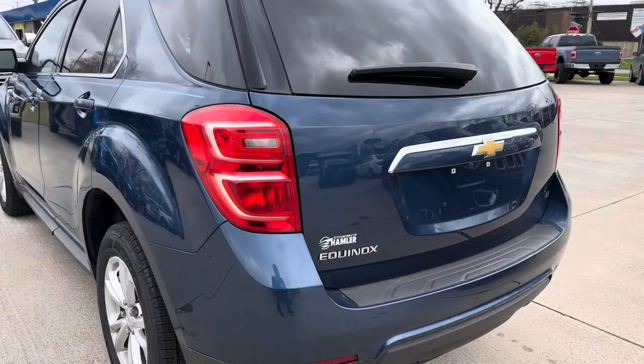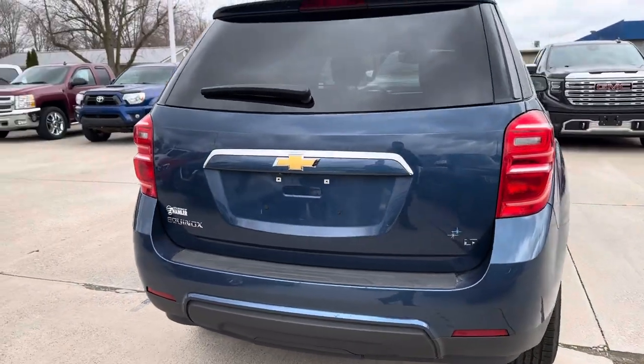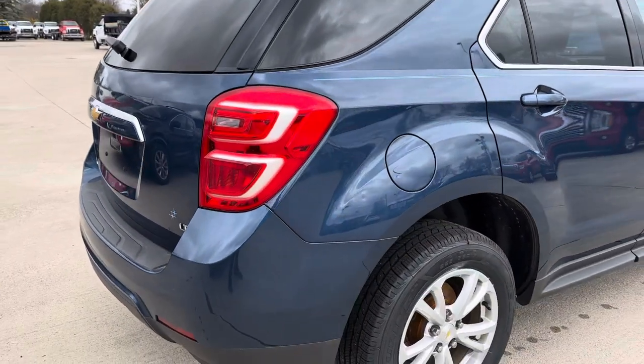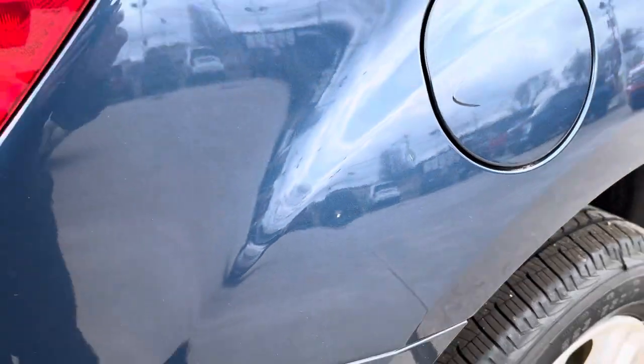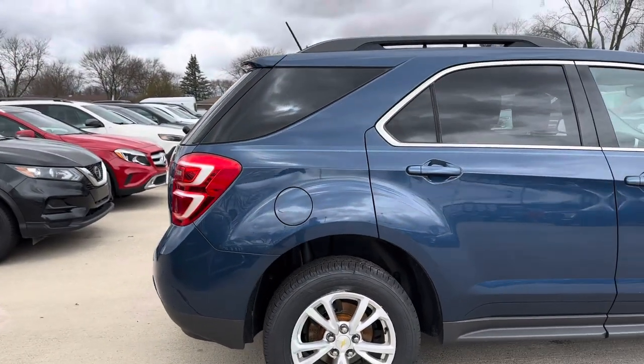Going around the back side, everything looks good back here as well. On the passenger side, you've got a few minor marks — just some small little dings. Rest of the car looks good over on this side.